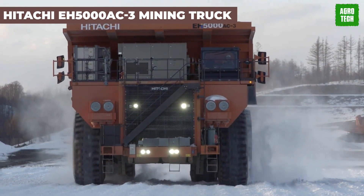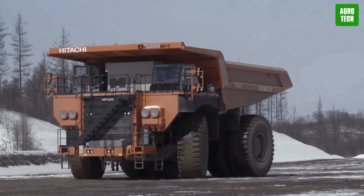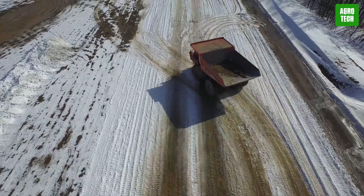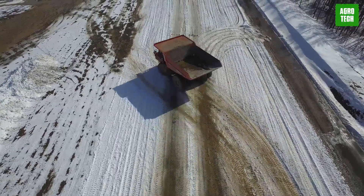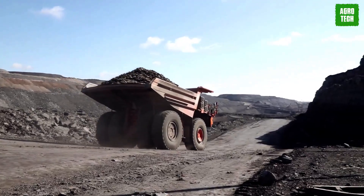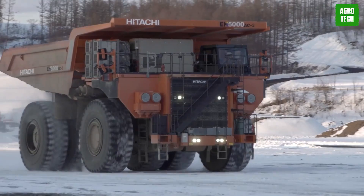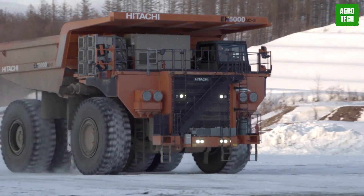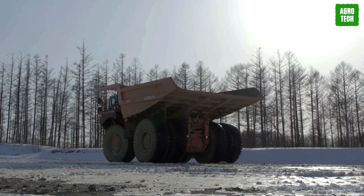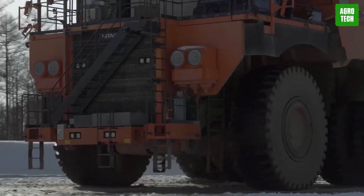Hitachi EH5000 AC3 Mining Truck. When it's time to ramp up productivity, look no further than the Hitachi EH5000 AC3 haul truck — the ultimate workhorse. As Hitachi's largest rigid frame hauler ever, it's built to tackle the toughest mining jobs with ease. Powered by the revolutionary advanced IGBT AC drive system, this truck is a technological marvel. Hitachi's inverter modules ensure top-notch controllability and efficiency, while AC wheel motors enhance performance and cut down on maintenance.